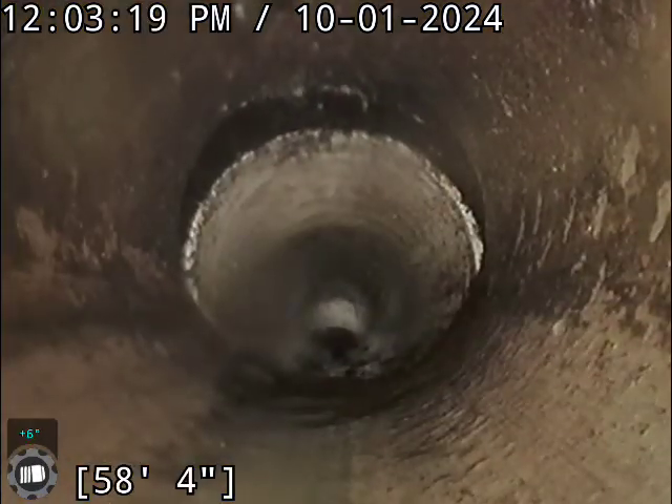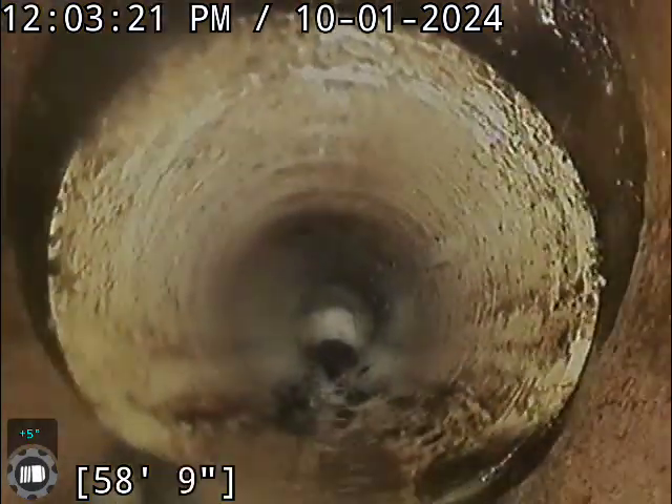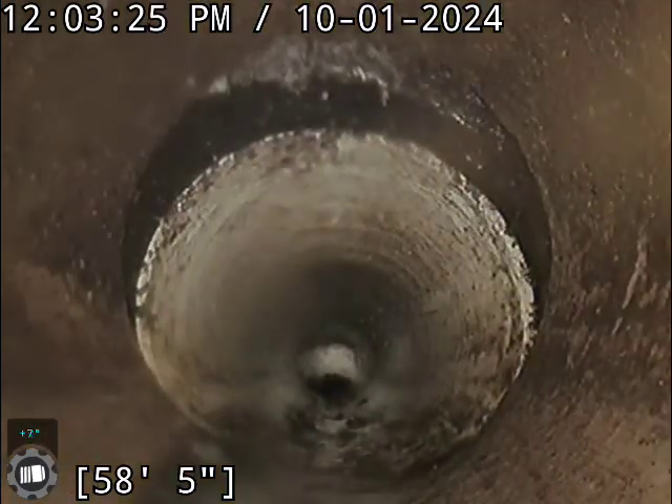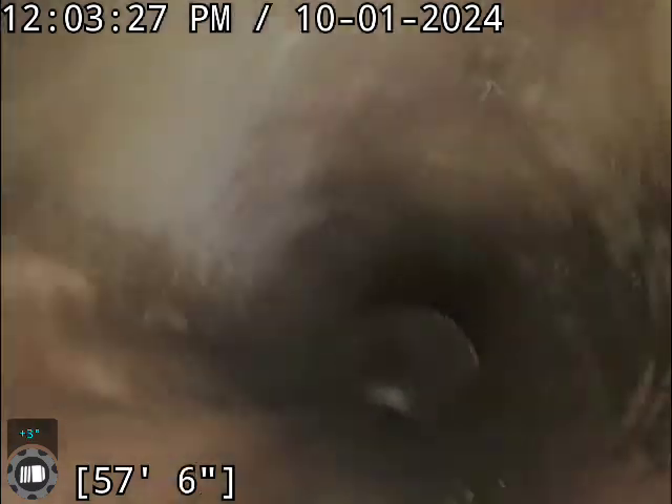As you can see right now we are in PVC. We transition into clay right here.